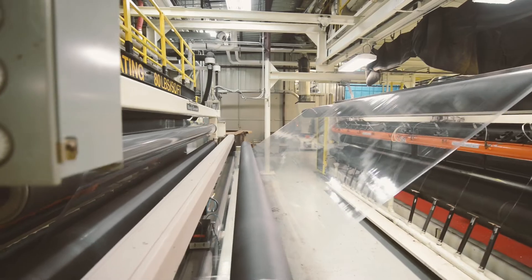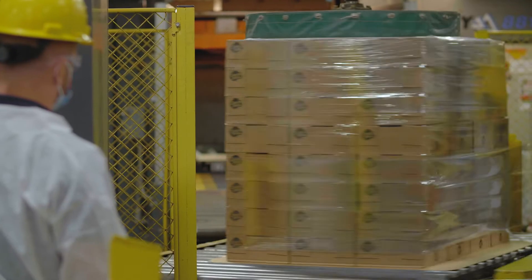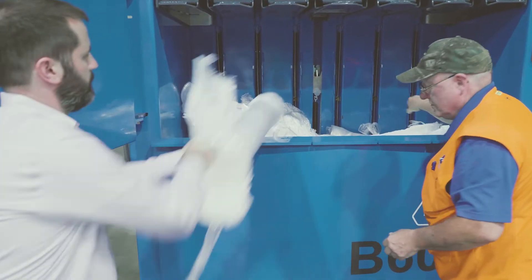It's specifically designed to recycle stretch film with the intention of putting high quality resin back into stretch film. Our focus is on working with major customers who have operations where we can collect stretch film from them, and when you have a really narrow focus like that you can really refine that process.